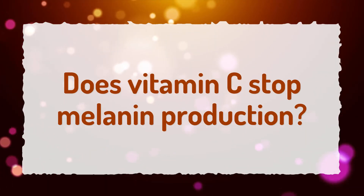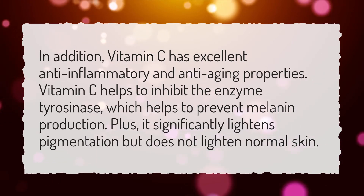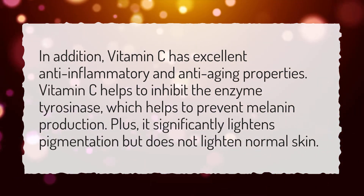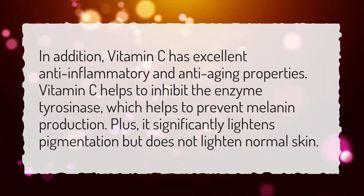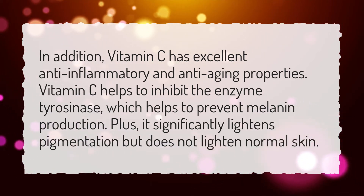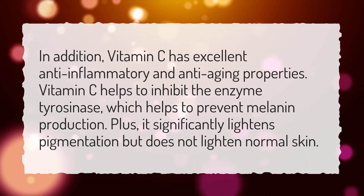Does vitamin C stop melanin production? In addition, vitamin C has excellent anti-inflammatory and anti-aging properties. Vitamin C helps to inhibit the enzyme tyrosinase, which helps to prevent melanin production. Plus, it significantly lightens pigmentation but does not lighten normal skin.